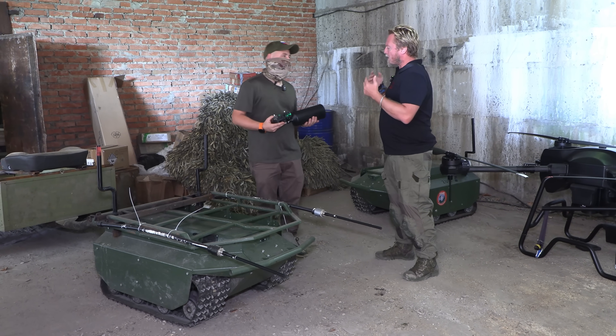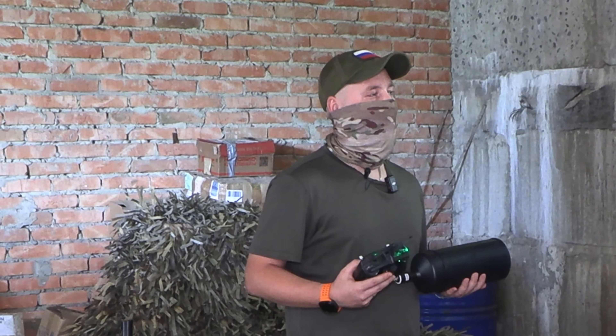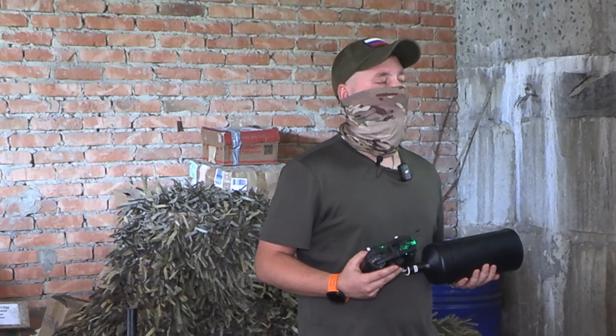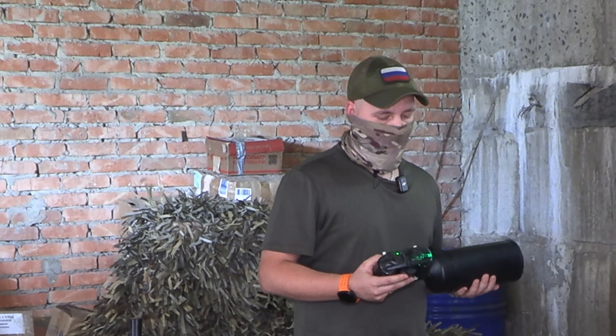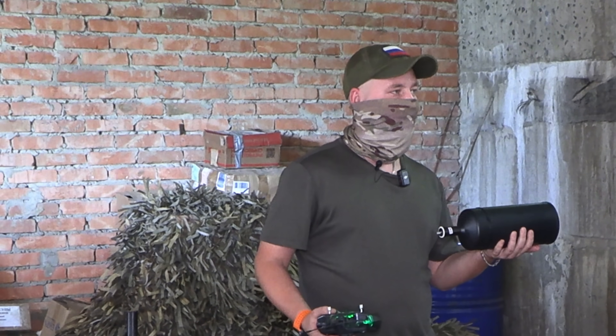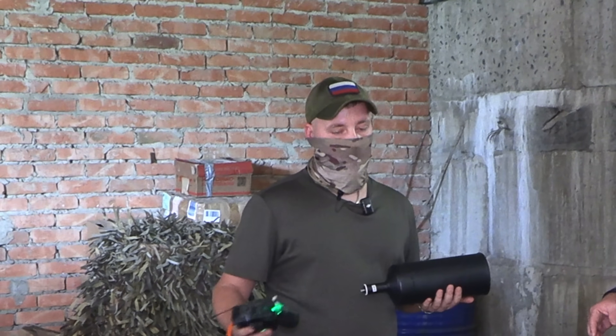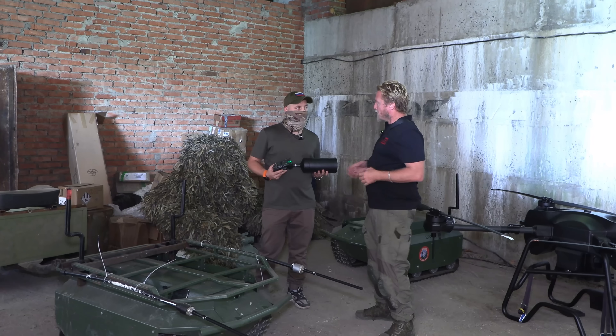[Russian] Hello. — Greetings. — Can you introduce yourself? — Yoda. Senior UAV technician. — Can you explain what this is? — This is the controller for the mini tank, and this is the fiber optic. And as I understand it, you can use either this or this, right? — Yes, you can use radio, or you can use optic.